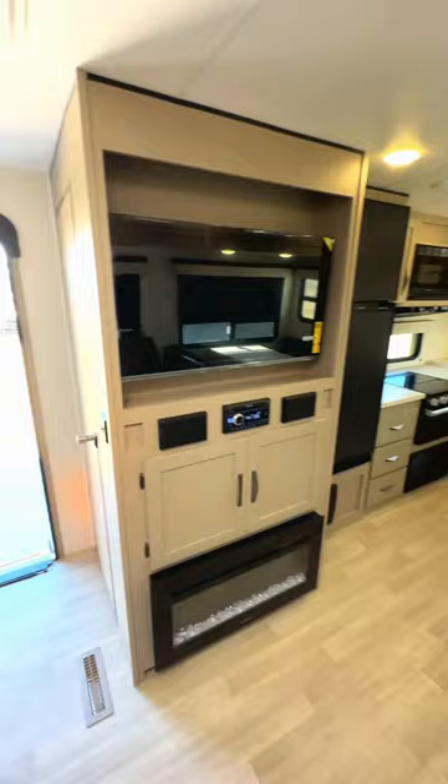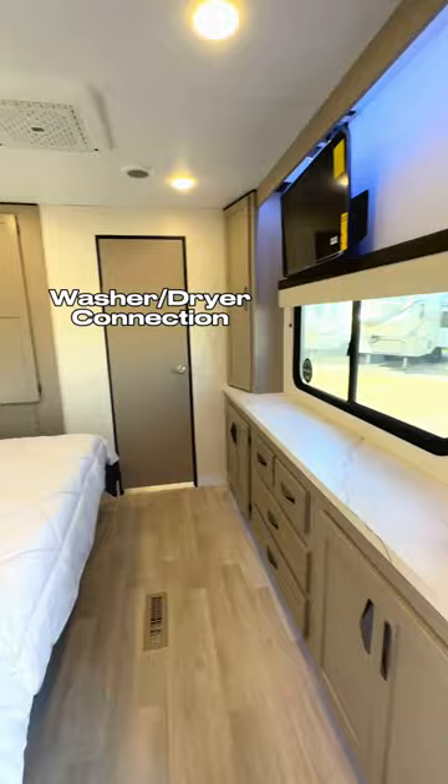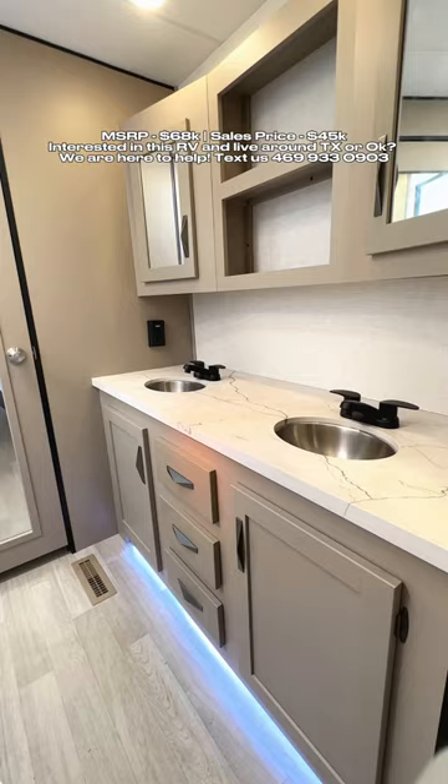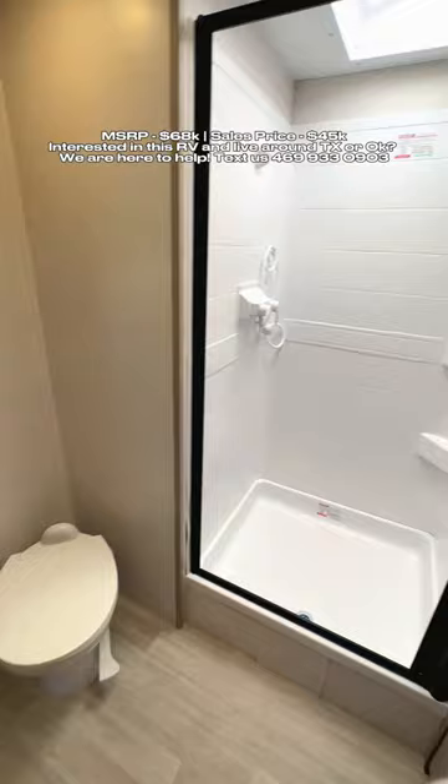Look at this bedroom — the bedroom and bathroom setup feels a lot like a fifth wheel, with a king size bed. And then as we keep moving back to the bathroom, there's a huge dual vanity setup. Absolutely incredible. You have a nice rectangular shower, toilet, and a front closet. How cool is that?